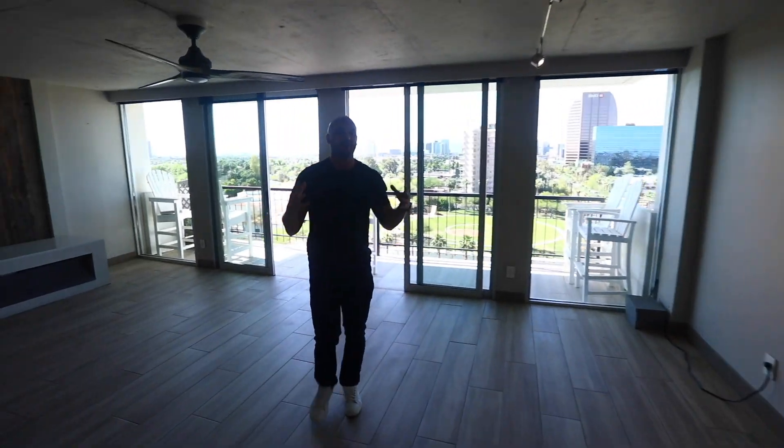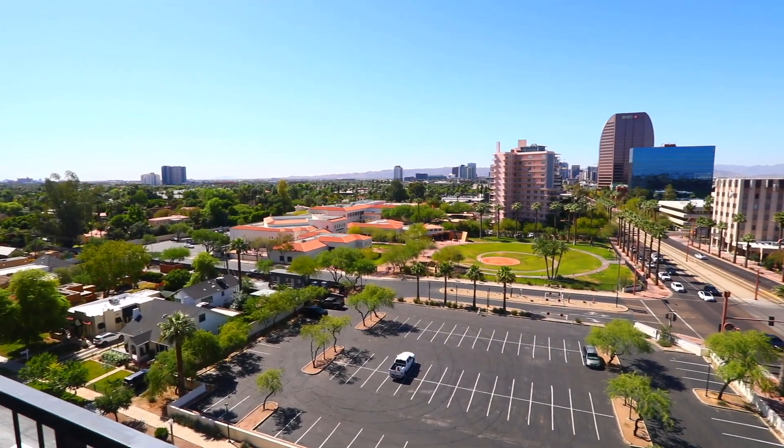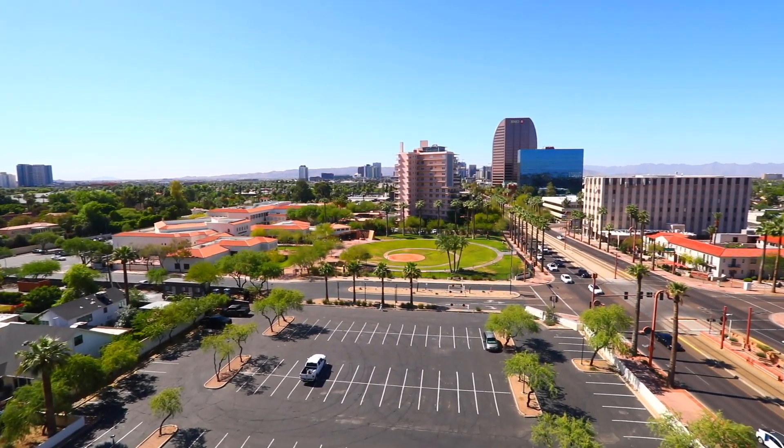And obviously the best part of this unit are these views. You have two sliders, all windows, and views to the south.